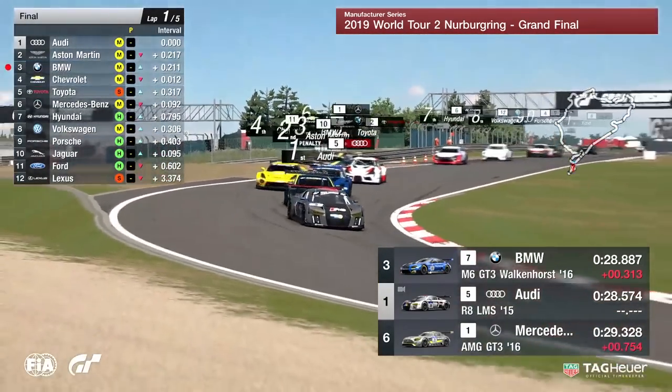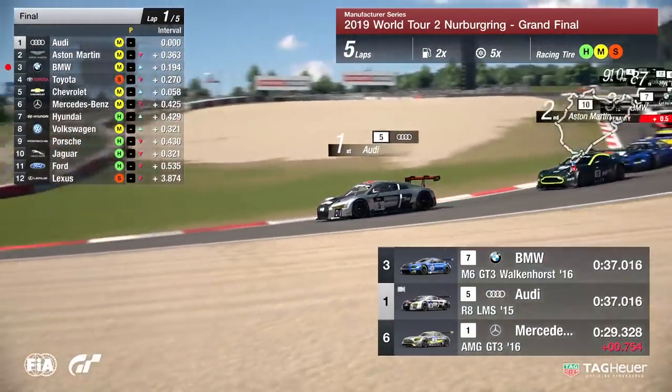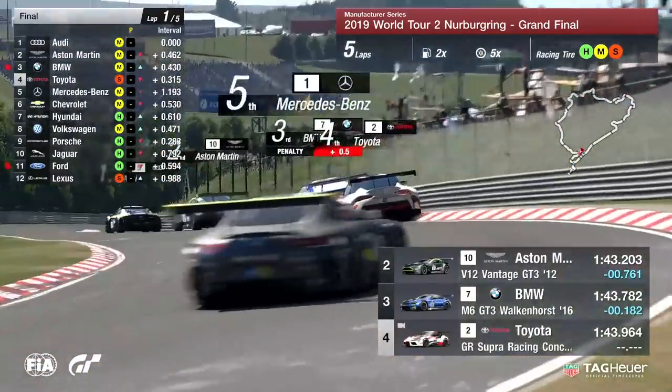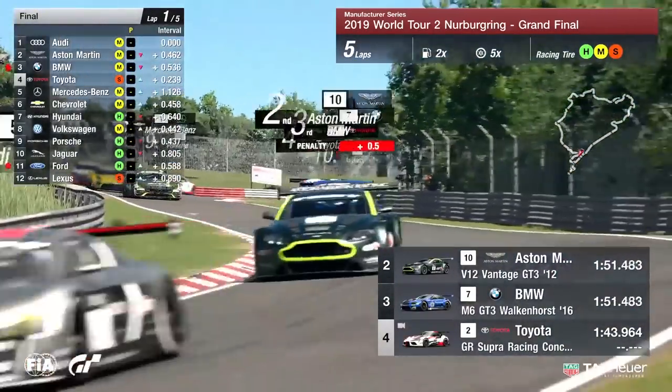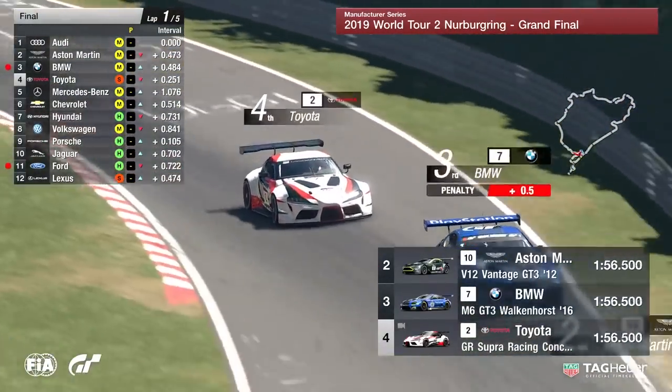And a penalty there for BMW, for going off the track — maybe a corner cut — but a disastrous start for BMW. The soft tires coming into play very nicely here. The likes of Toyota who are on the soft tires, they're going to be wanting to make very good progress in the opening stages.